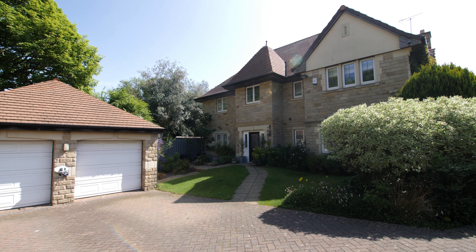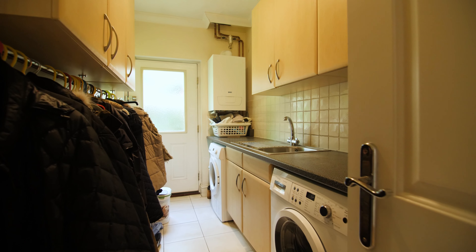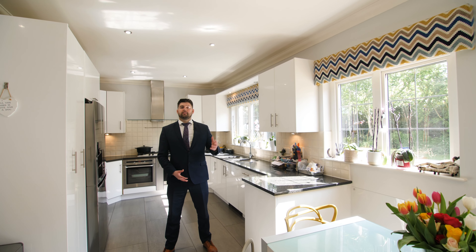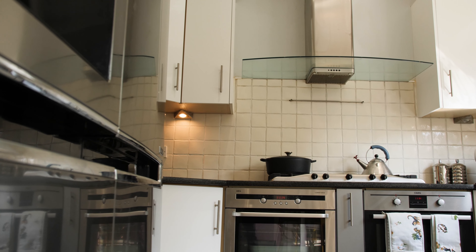Entering the property you're welcomed into the grand entrance hallway, which offers access to the study, utility room, and WC, through to this modern and spacious kitchen living area with access out to the rear patio and garden. The kitchen is complete with an array of integrated appliances and finished with solid worktops.